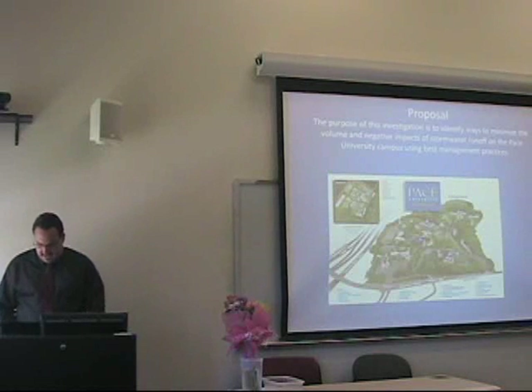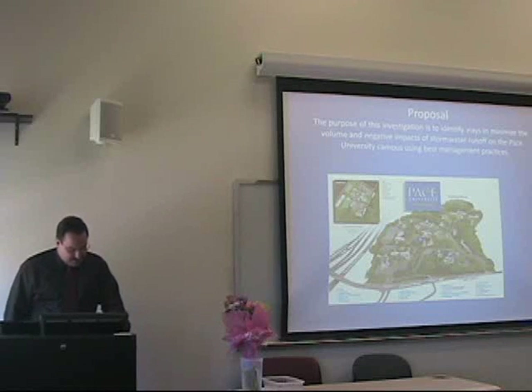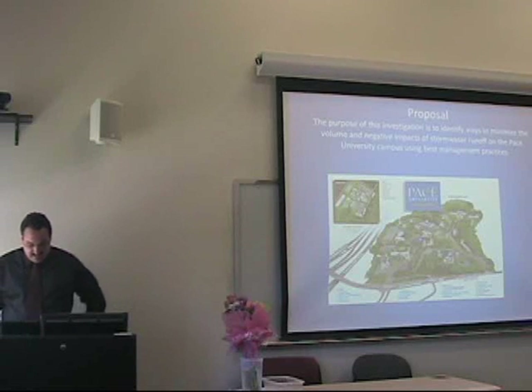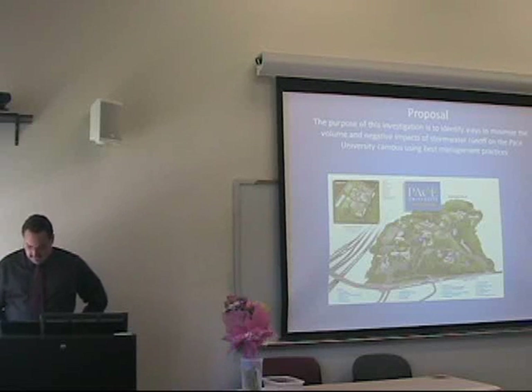Pace campus occupies land that was originally several estates, which over the decades was consolidated under one family. Over time the population of the campus has grown, along with a large commuter population. Parking space was needed to accommodate everyone, and parking lots have been built to handle this increase. Pace also acquired the Briarfield campus to offer more housing and administrative offices.